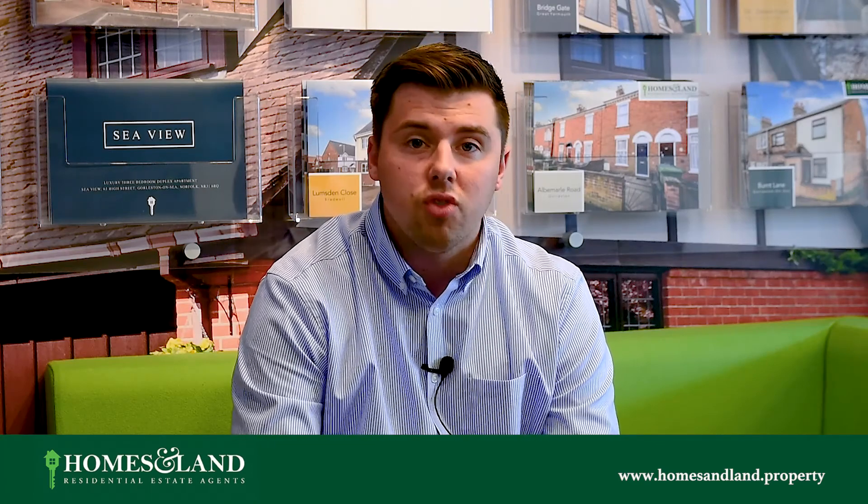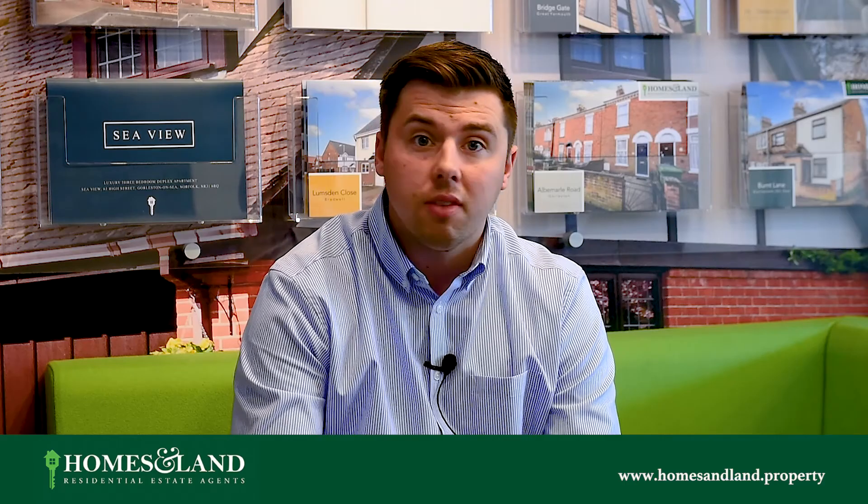As you can see from the wall behind me, we create bespoke brochures for all the properties that we sell. We even provide an HD video tour that buyers really love and engage with. Here's a few clips.